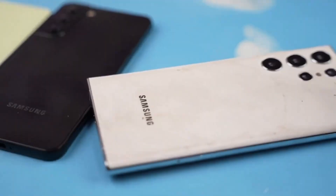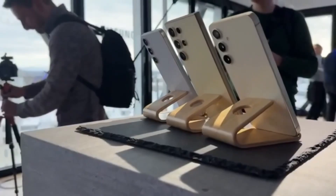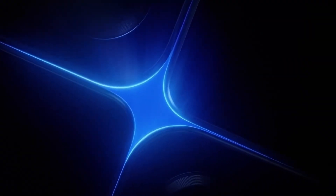Hey Samsung fans, the moment we've all been waiting for is almost here. The Galaxy S25 series is set to be unveiled at the highly anticipated Galaxy Unpacked event on January 22nd, but here's the deal.